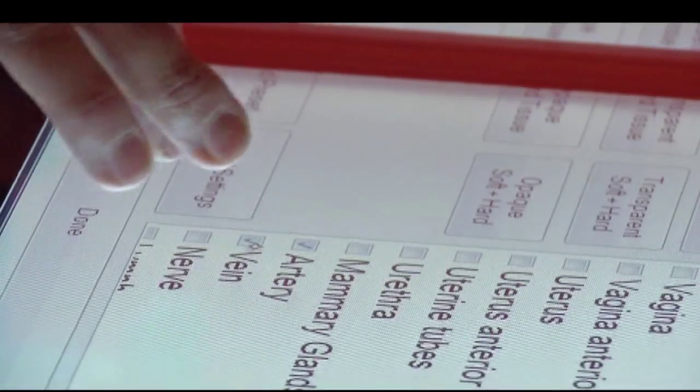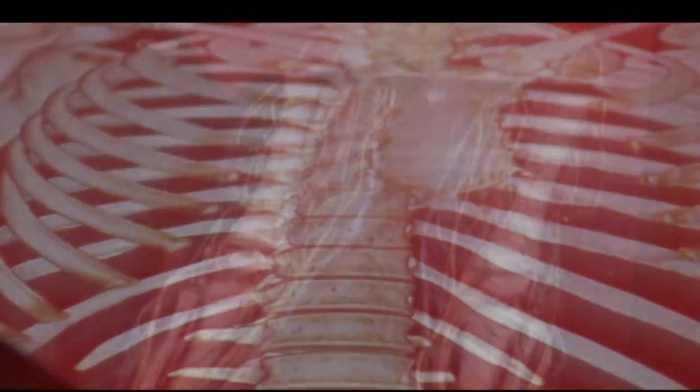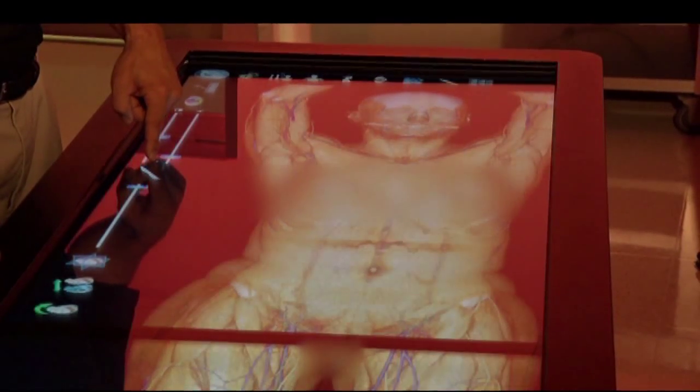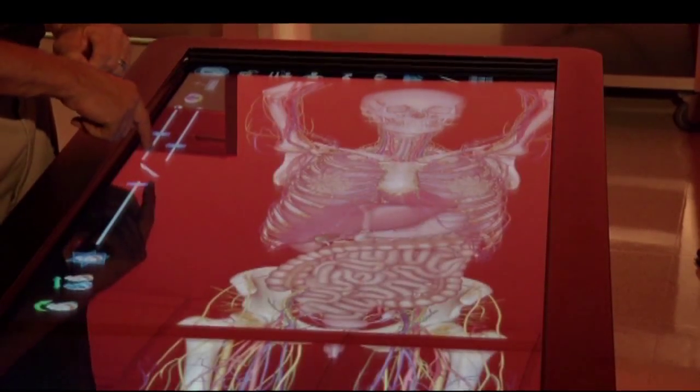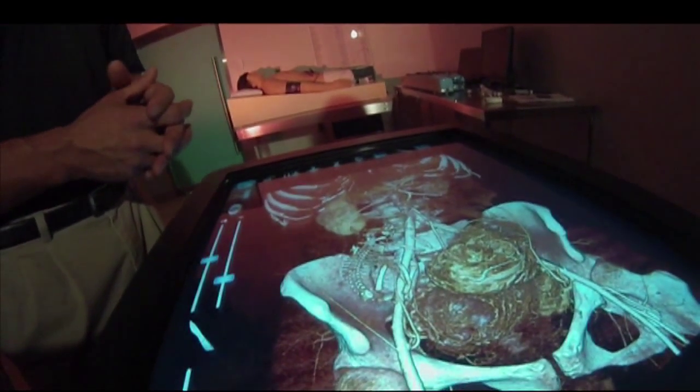We can take a thin-slice CT scan of any patient we want, and we can virtualize them in a matter of 6 to 12 minutes, and we can have them on the table in life-size 3D. Here, doctors can show you, not just tell you, about a trouble spot on any layer of your body down to the bone.